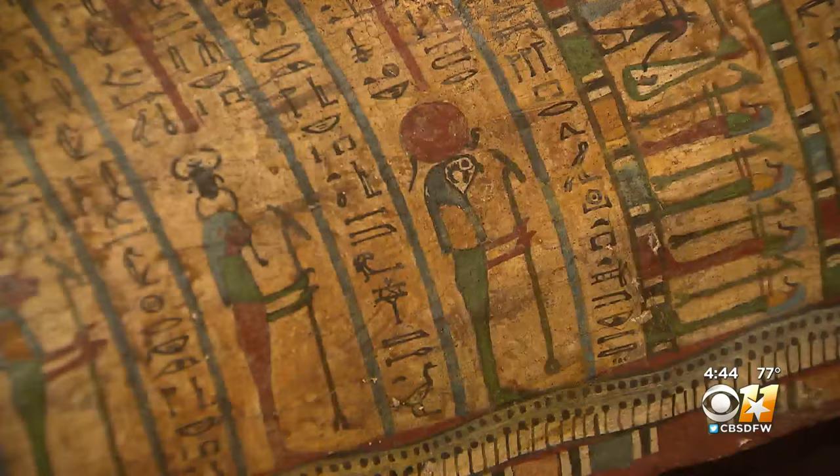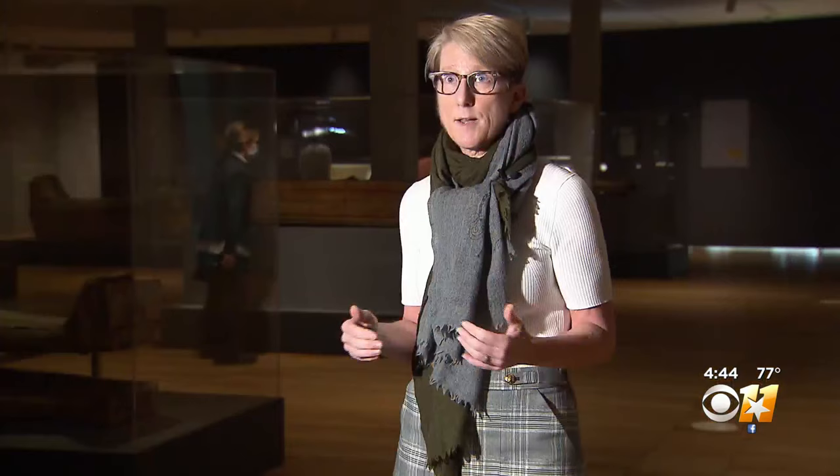These are beautifully painted coffins. They depict the journey that the deceased must make through the underworld in order to reach the afterlife.